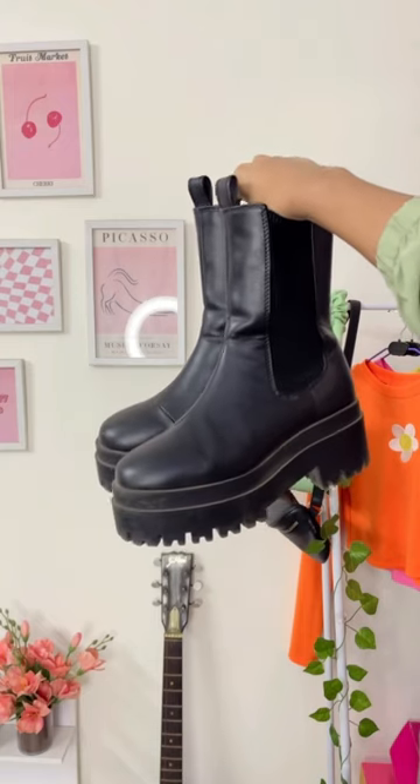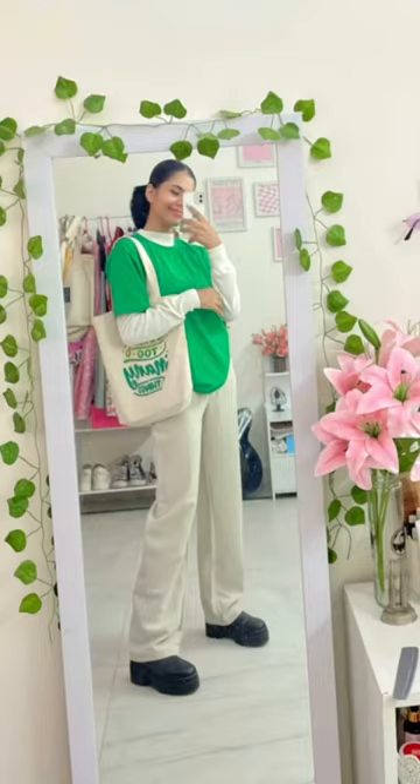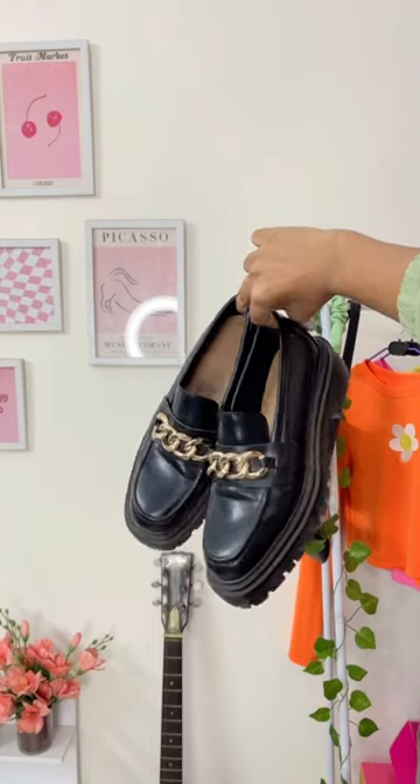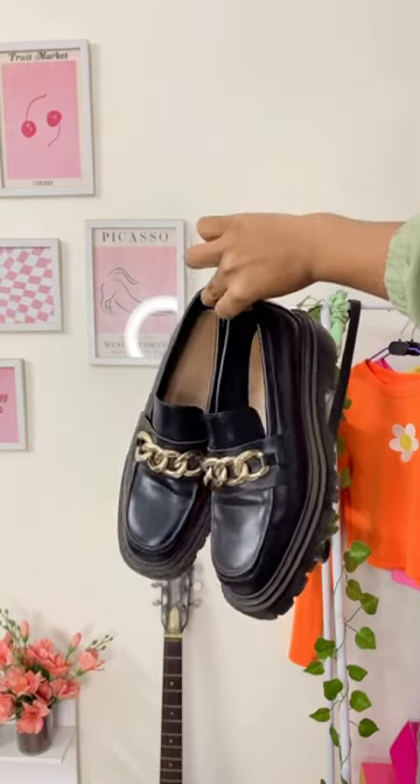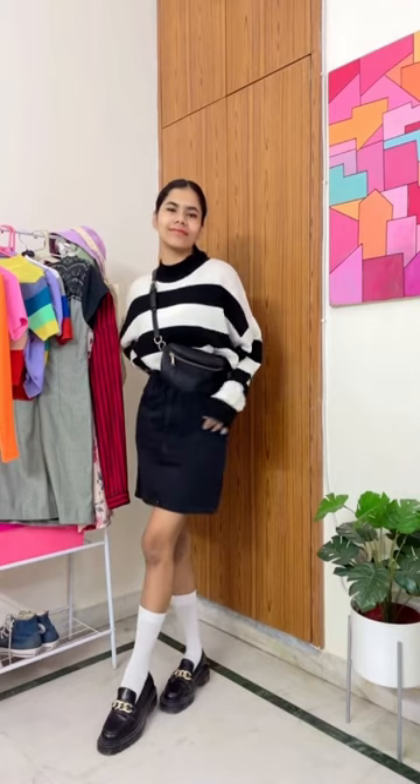Here is another one, and this one is similar to the first one except this one doesn't have laces. The price is the same and this is again from H&M. Next up I have another shoe from H&M — these are their chunky loafers, and they're really great for having a bit of extra height and are super trendy these days as well.